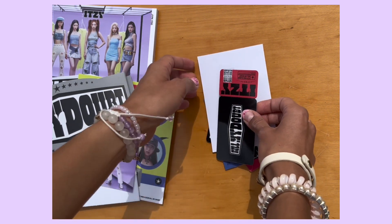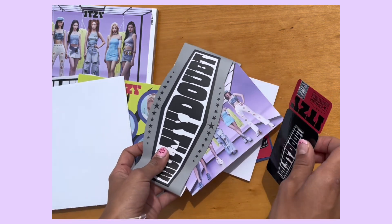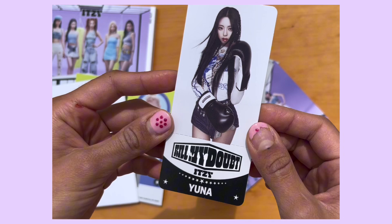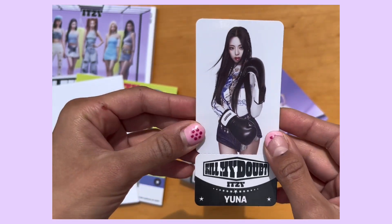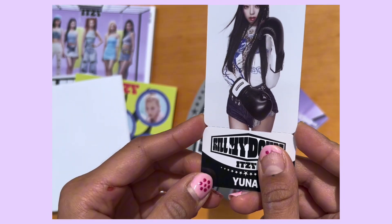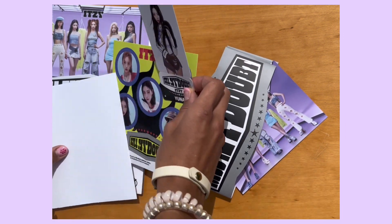Wait, I think this has a name on it — oh my gosh, I can see some names, so I'm gonna cover this up. I think this is also a pre-order item. Yay — my voice just cracked — yay, I got Yuna! This is from the A version. Yuna is my bias so I'm so excited! You can either rip this out because it has little lines where you can rip it out, or you could leave it like this. I think I'm gonna leave it like this — I really like this little thing.